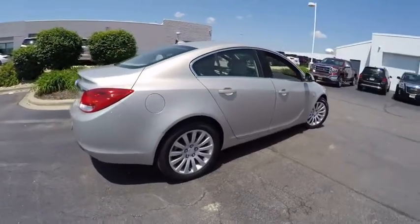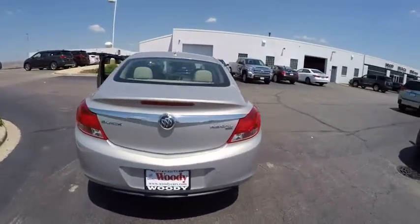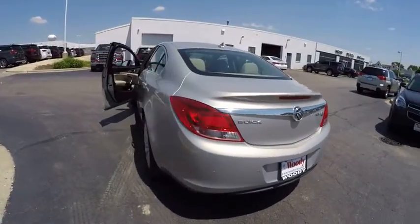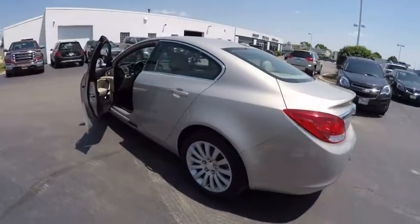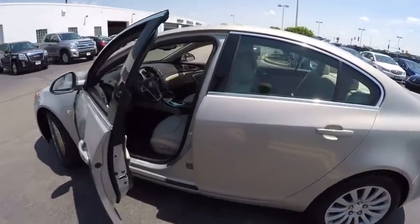Here are some of this vehicle's great options: traction control, stability control, cruise control, fog lights, power door locks, power windows, child safety locks, compass, daytime running lights, and cargo area light.